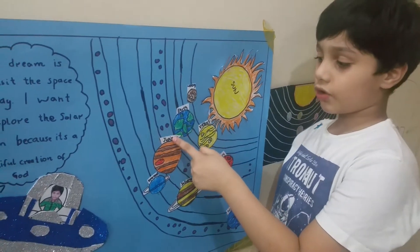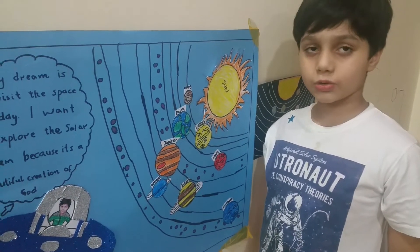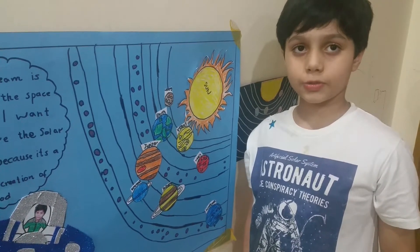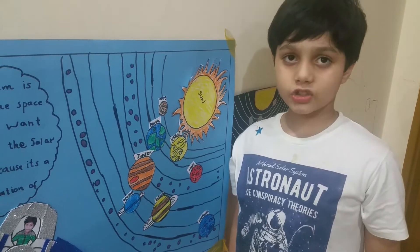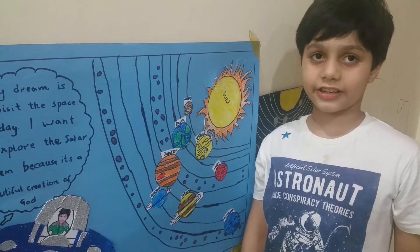This planet is called Jupiter. Jupiter is orange, brown and red. The reason for the red color is because of Jupiter's big red spot. Jupiter's big red spot is a storm, and it can fit two Earths inside it.